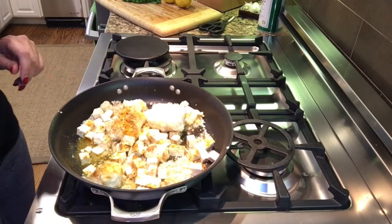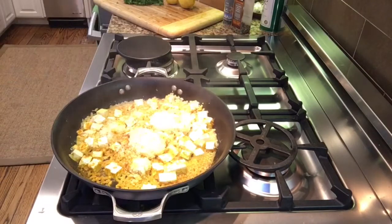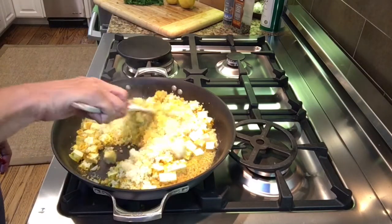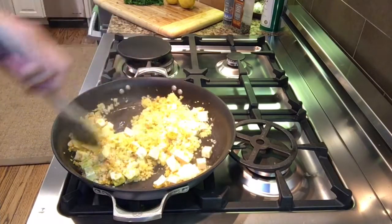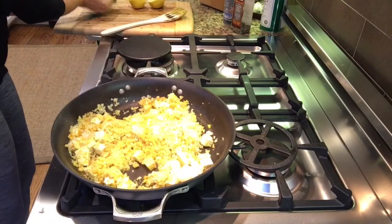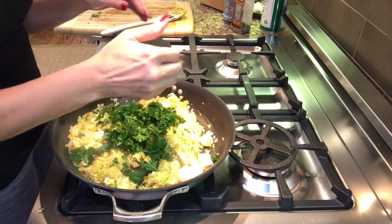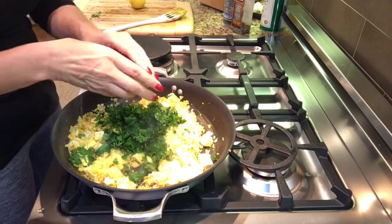I'm going to mix that all up, cover it, and let it steam so the cauliflower rice gets cooking. Now it's been sautéed for a little while — I'll stir it up. The tofu and cauliflower rice have had a chance to cook for maybe four to seven minutes.